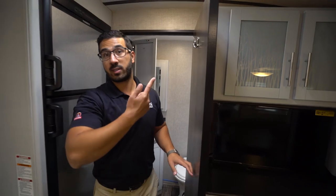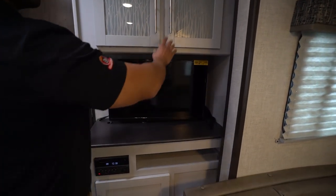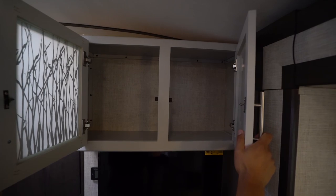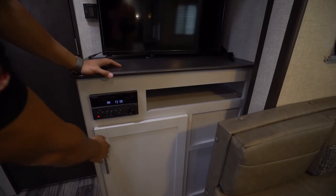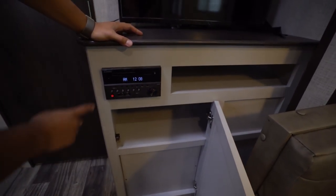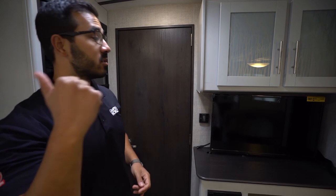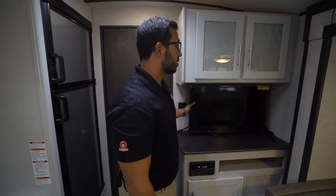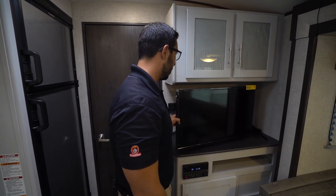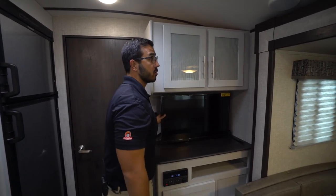A robe hook right there — great to have, a place to hang your towel or robe if you rock a robe while you camp. The entertainment center has a TV right in the center with storage up top and beautiful decorative glass. Underneath you have a space for auxiliary equipment and a DVD player that also controls the speakers inside and outside. Your thermostat is located right there on the back wall — it controls both heat and AC. It's also worth mentioning this TV is on a swing-arm mount, so you can bring it out and around for a better angle to the dinette.